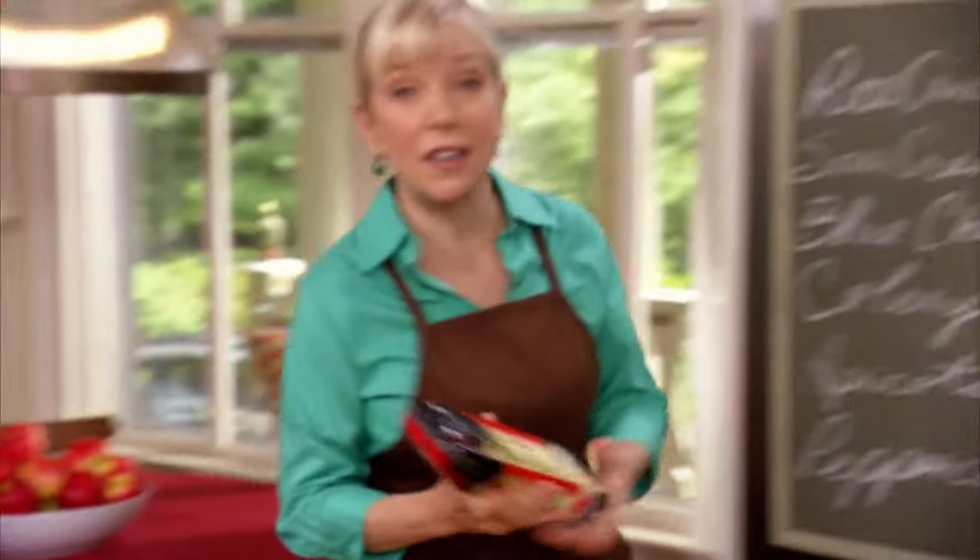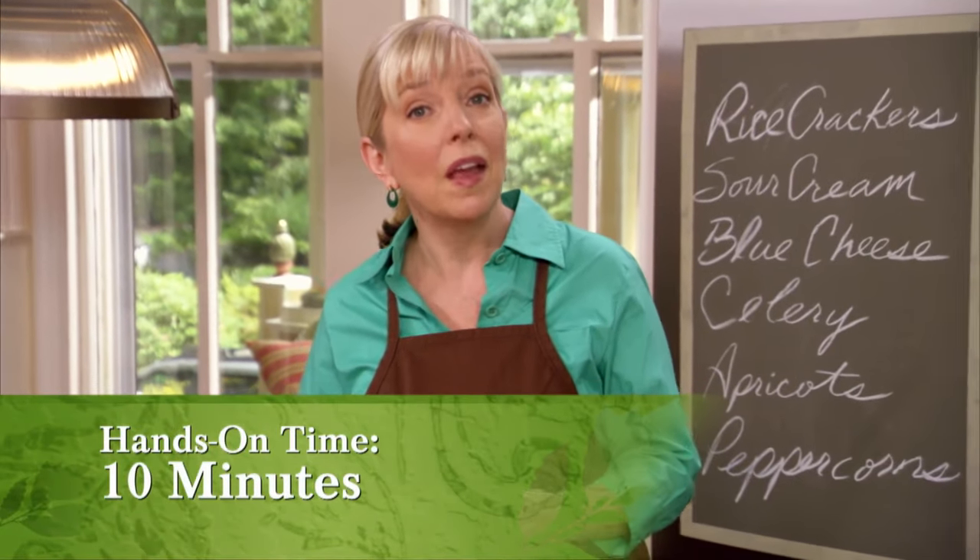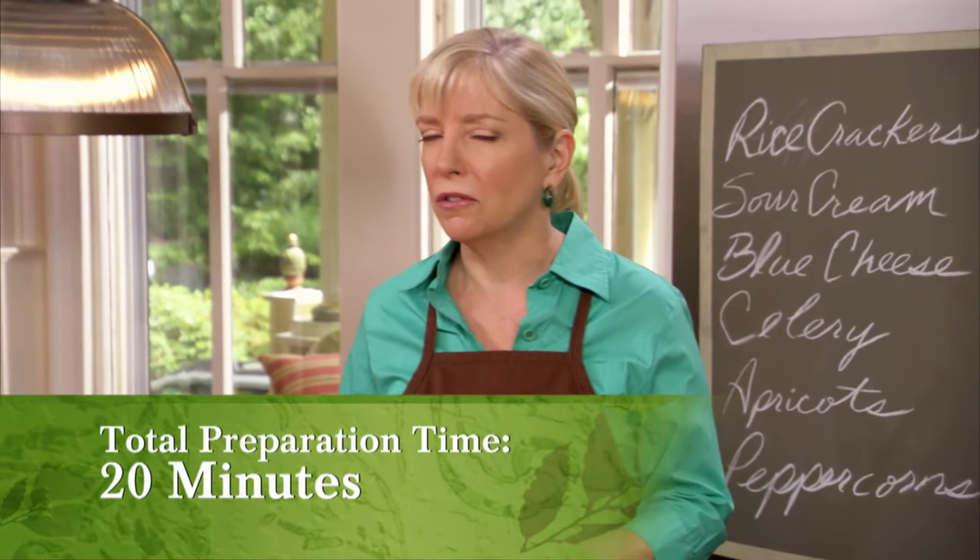Hi, I'm Sarah Moulton. Welcome to Sarah's Weeknight Meals. The husband and I have taken to eating rice crackers as a way to keep us from gnawing on our hands until dinner. As a matter of fact, it was the husband's idea to use these crackers in this dish I'm just about to do: roasted salmon with hot mustard cracker topping.